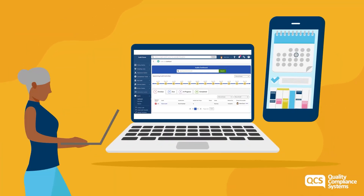Audits can be pre-scheduled or conducted ad hoc and can be completed on desktop or mobile. The findings are captured and an action plan built for every audit, with easy tracking to ensure actions are followed through.